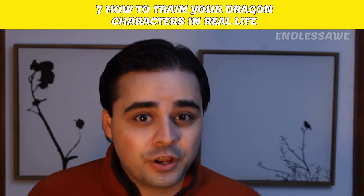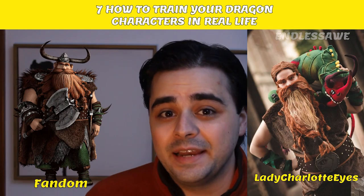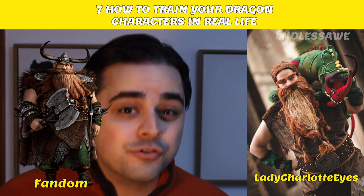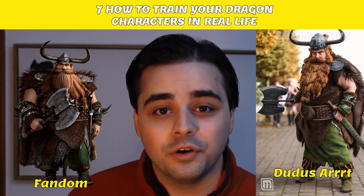Number 4: Stoic the Vast. This character's outfit looks very complicated to pull off, but that doesn't stop cosplayers having a crack at it. This look by LadyCharlotteEyes is incredible. Cosplayer DudasArt also did a spectacular job in pulling off the look.